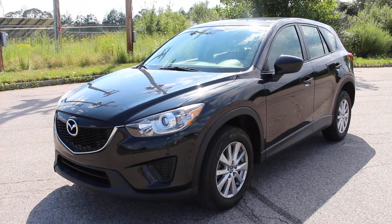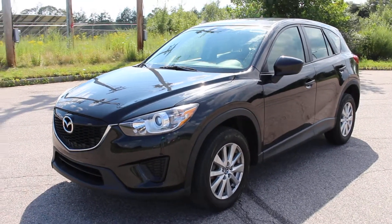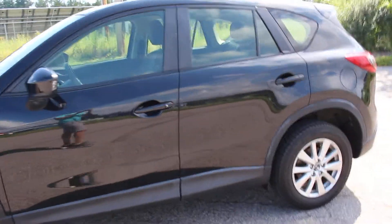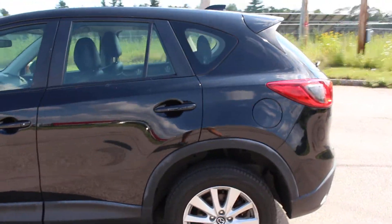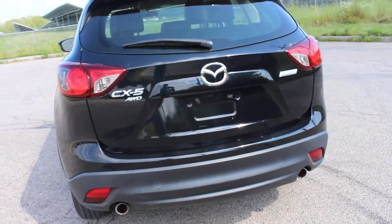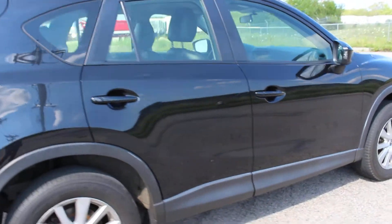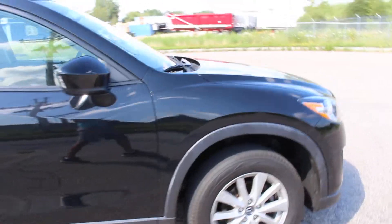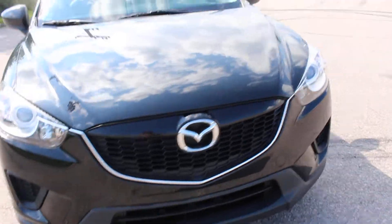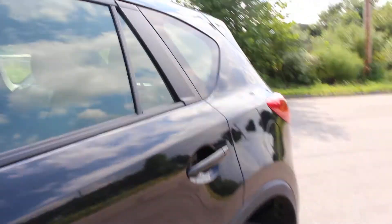This is a 2014 Mazda CX-5 with all-wheel drive and a leather interior. It's a very well-equipped Mazda — it's got alloy wheels and all-wheel drive. I'll give you a walk-around of the body right now; it's in really nice shape.